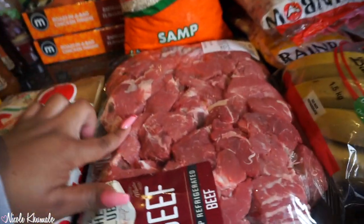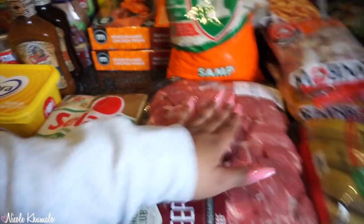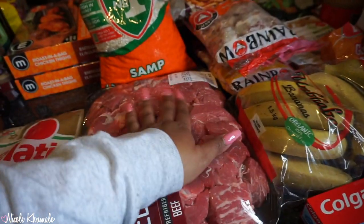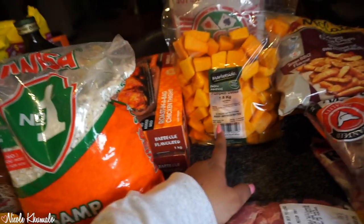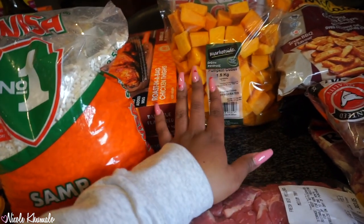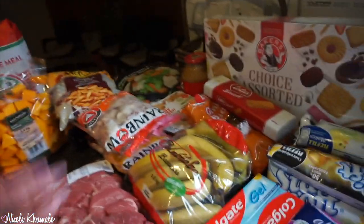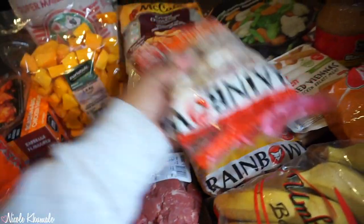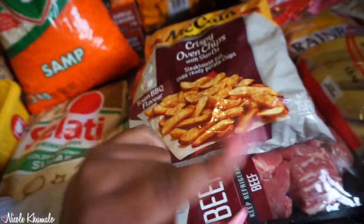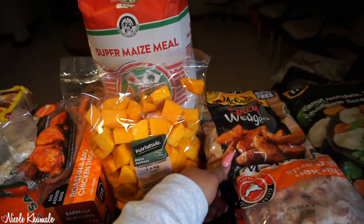We got this pack of beef — medium tray but it's gigantic — for about 303 rand 05. We got a packet of salami. We got pumpkin cubes — my mom always gets butternut cubes so that's shocking. We also got some super maize meal, bananas, chicken gizzards and chicken necks. At the back we have McCain oven chips — they were nice last time — and two packets of spicy wedges.